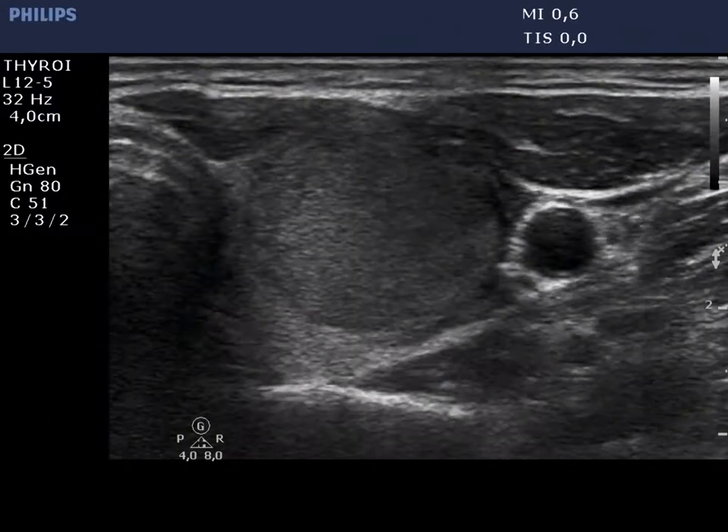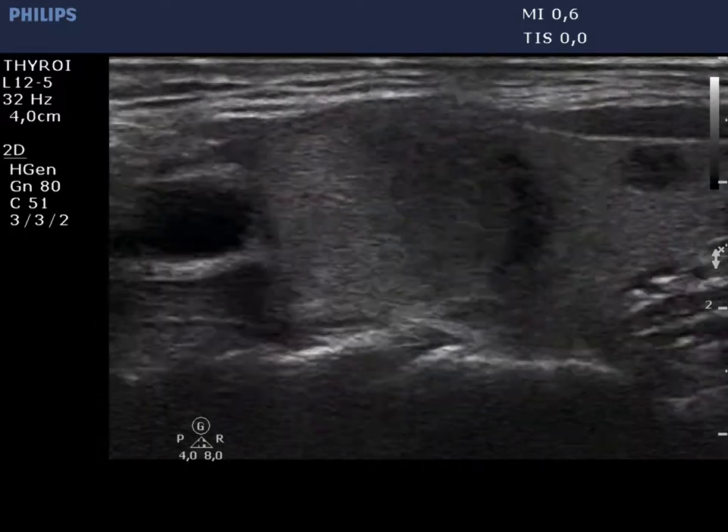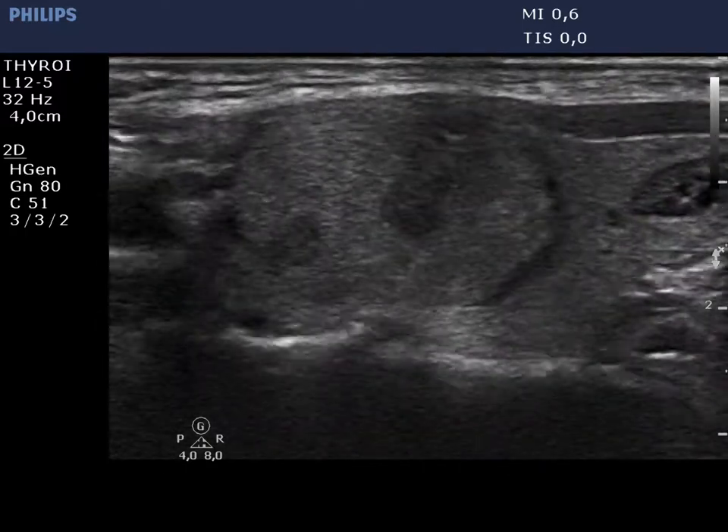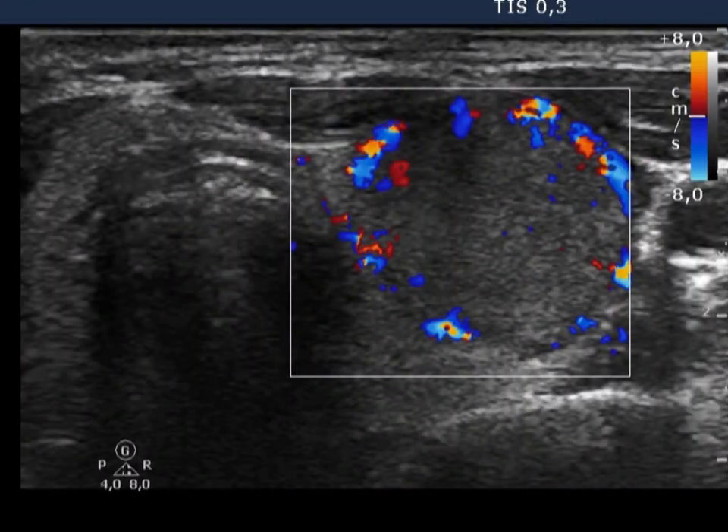There is an echonormal nodule presenting halo sign in the upper part of the left lobe, while a moderately hypoechoic lesion with microcalcifications is seen in the lower part of the thyroid. The larger nodule displays paranodular blood flow.